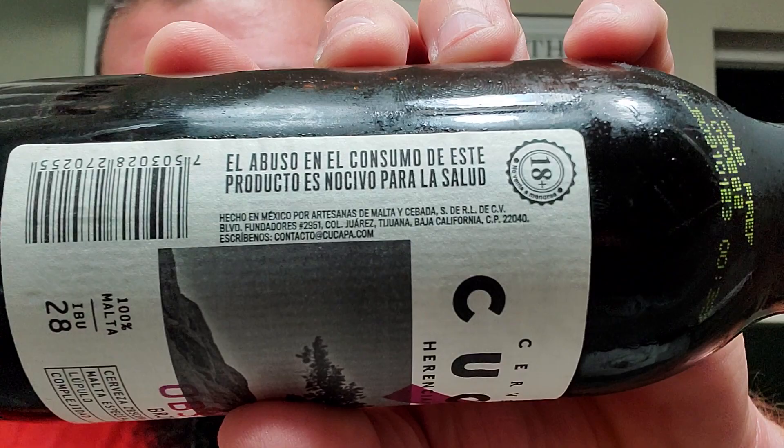This is another beer out of Mexico. I'm not exactly sure where though. Tancho in Mexico. Tijuana, maybe? Yeah, maybe Tijuana.